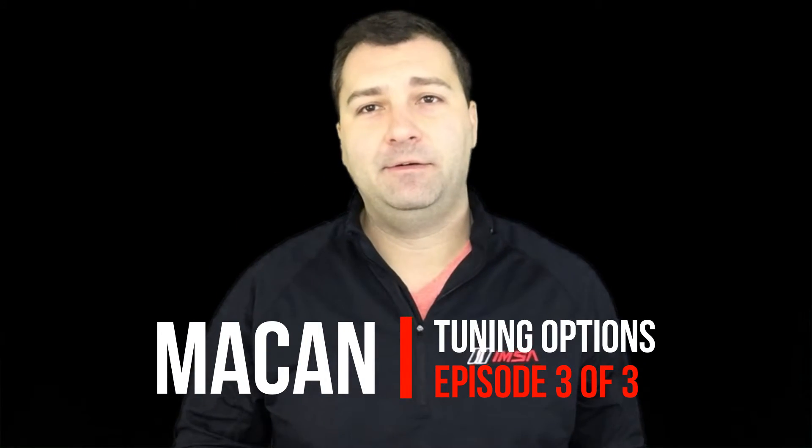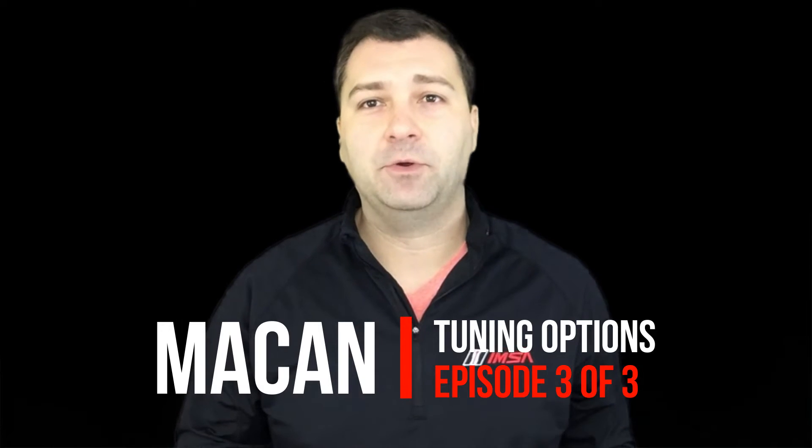Hi, this is John with Flat6 Motorsports. Today we're going to bring the third installment of Porsche Macan tuning options and we're going to test two piggyback solutions both on acceleration and dyno numbers. Stay tuned.